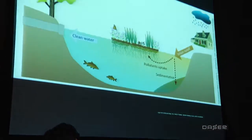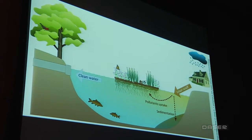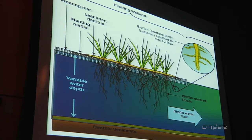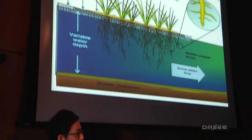A floating wetland is a type of wetland you can put out in a stormwater wet pond to improve water quality. The process is relatively simple. The plants growing on the floating wetland and the bacteria in the root zone of those plants transform pollutants in the water into life-sustaining nutrients.